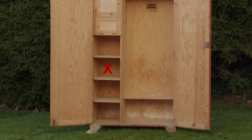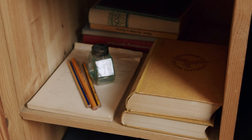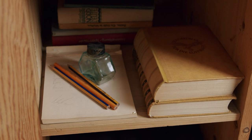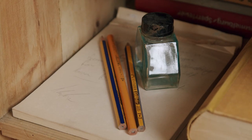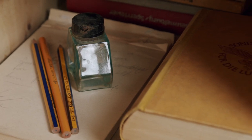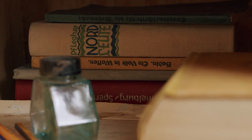The compartment below was for literature. It could hold both regular civilian books as well as military related manuals, song books, etc. Pencils, pens, inks, writing paper and other writing materials were also to be stored in this compartment.